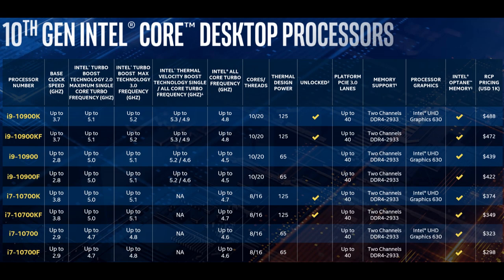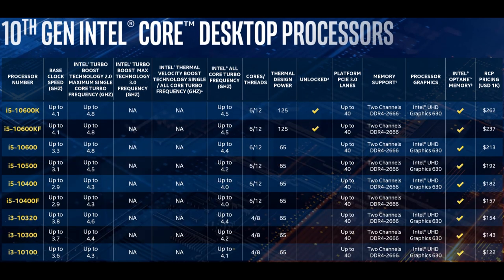The top model, the Core i9-10900K, now has 10 cores and 20MB of L3 cache. The 8-core part is the Core i7-10700K, which is basically the Core i9-9900K. One major difference for the generation as a whole is that almost all models now have active Hyper-Threading technology, finally giving parity on core and thread count with AMD Ryzen models — with the exception of the top Core i9, which still has two cores less than the Ryzen 9 3900X.